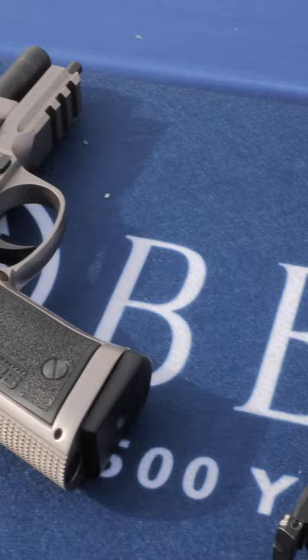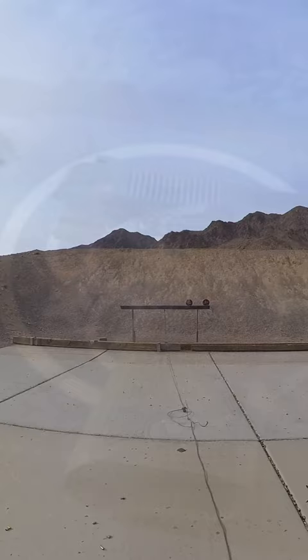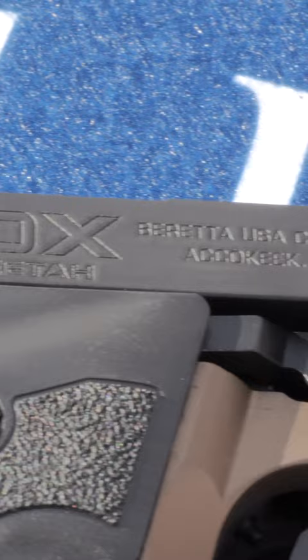I also got to shoot the APX A1 — their new TAC Ops version of those guns. Those guns are tragically underrated. They didn't have the 92xi out, so I didn't get to shoot that, but they did have the new ADX Cheetah, and the new ADX Cheetah is a very significant gun.